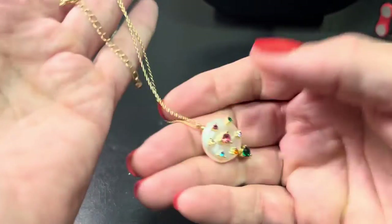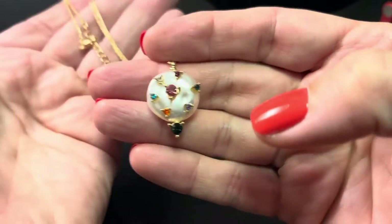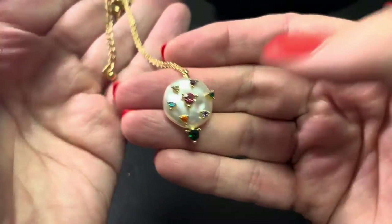I have another one of these — they're really cute. I think it's faux pearl with some rhinestones. If anybody wants that we could do that for $10.